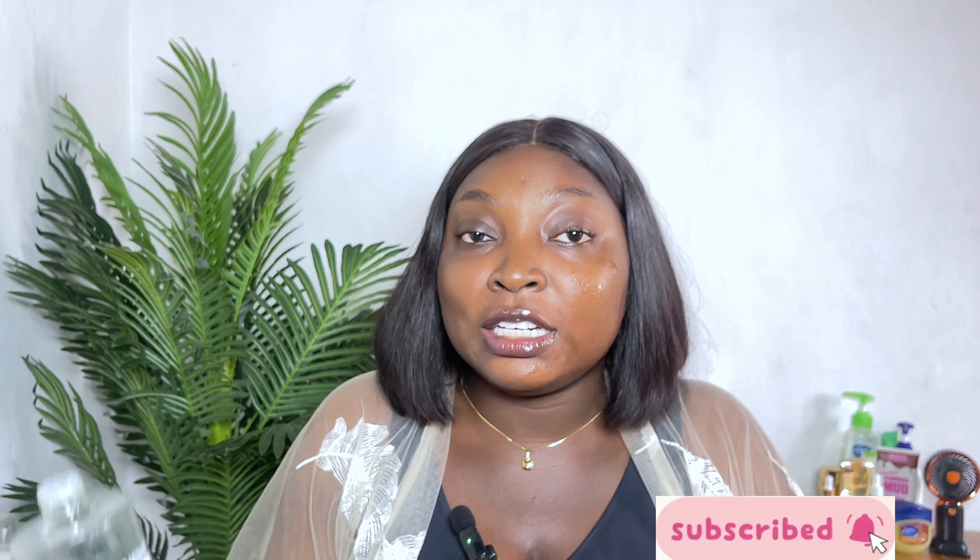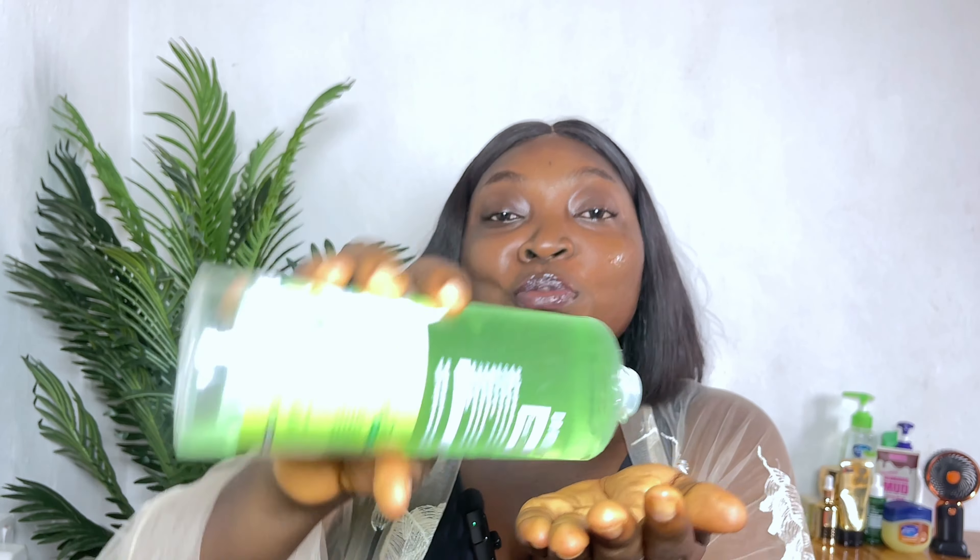I use it as directed. Once I finish washing my face, the second thing I apply is this toner. I take it and apply a good amount on my face — I haven't applied anything yet because I'm demonstrating for you. I apply it all over and bring it down to my neck area.